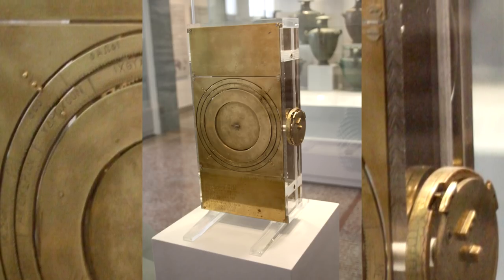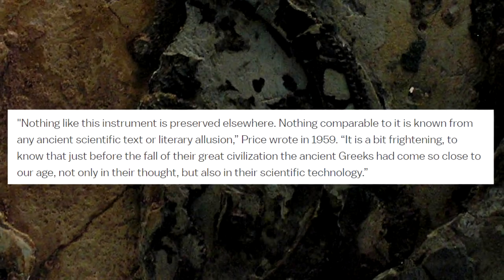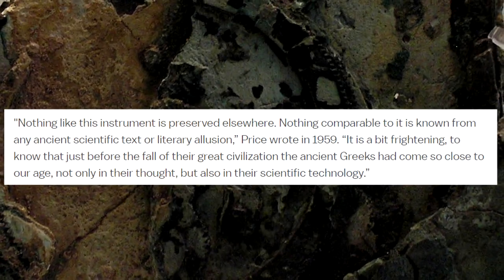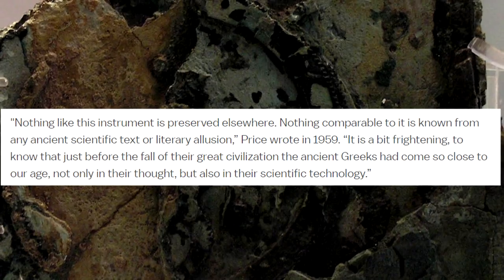It's just a shame this technology didn't have a chance to start evolving until over 1,300 years later. Just imagine if this technology had evolved throughout society sooner and we'd ended up going into the industrial revolution sooner — you can only use your imagination.